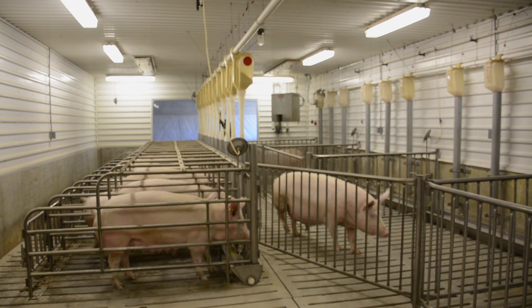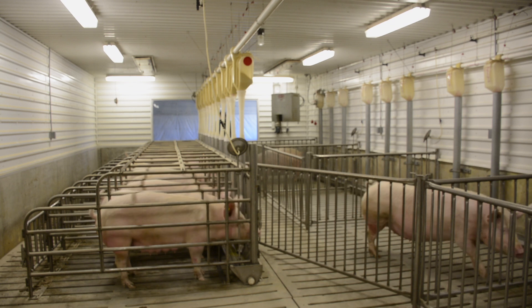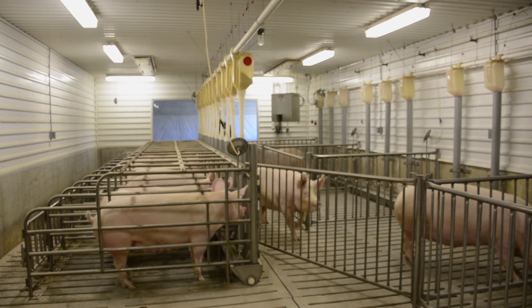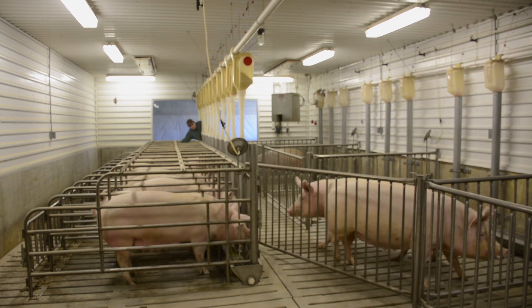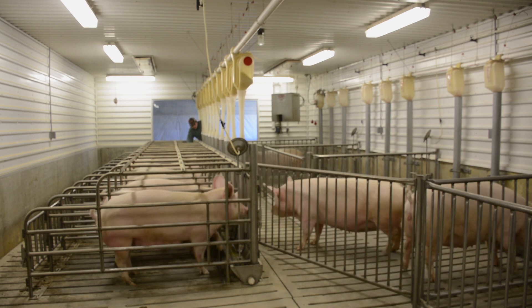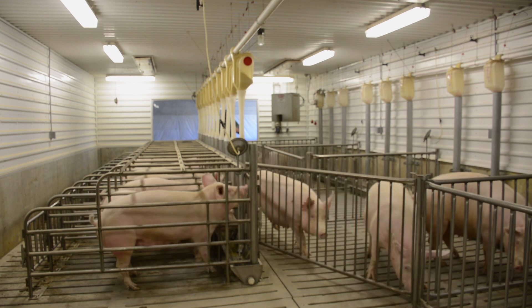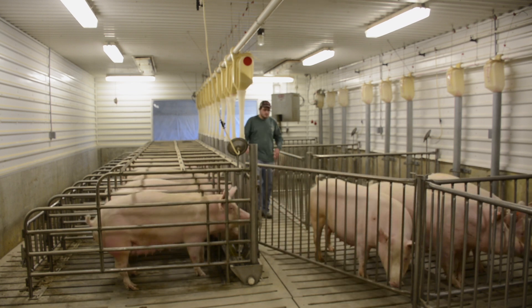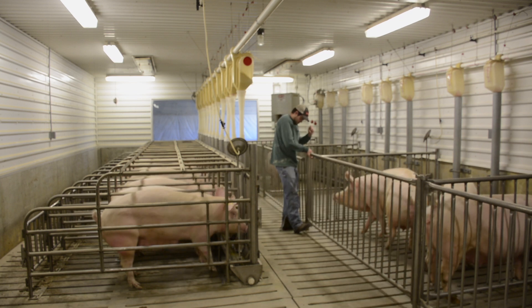In the United States today we have a lot of farms — both new and established — that are doing conversions to put sows into group housing for either a larger part or all of gestation. In this facility we have the opportunity to house sows both ways, and we talk about why producers might want to do one versus the other.